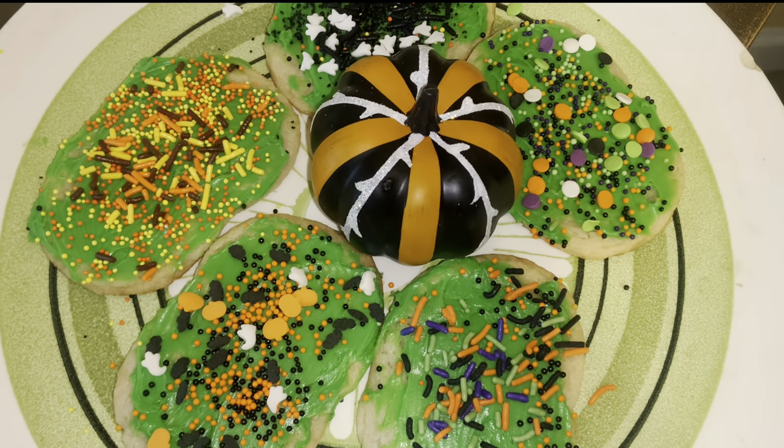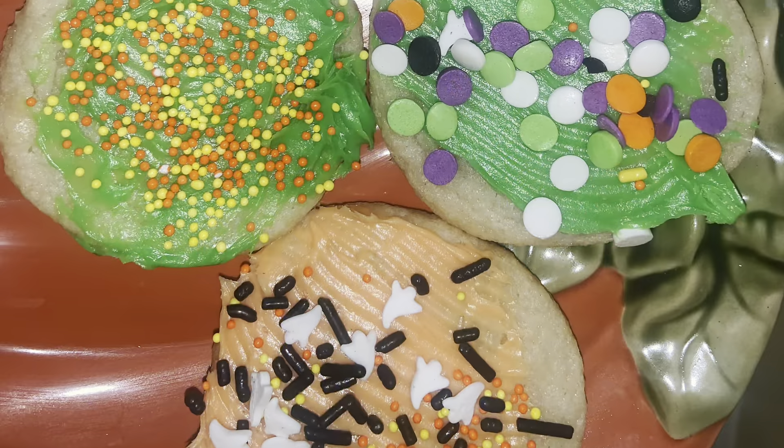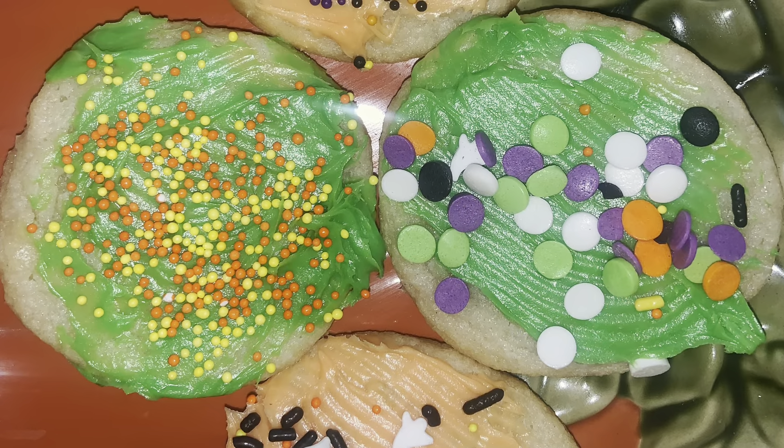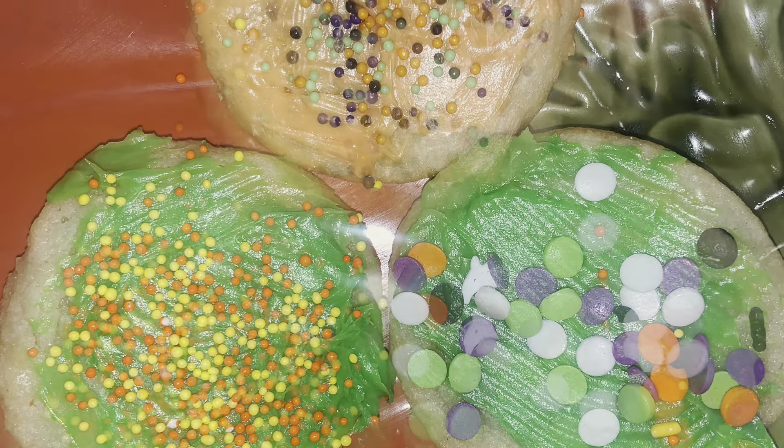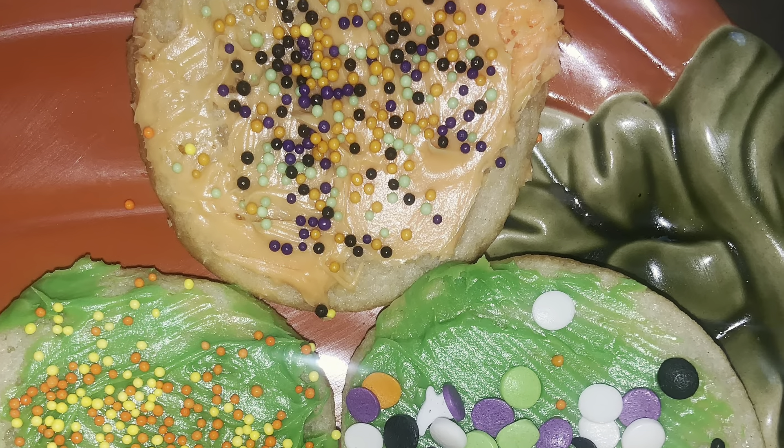And then these are some cookies that we made as well, just with the green icing and different types of sprinkles. My seven-year-old picked these sprinkles and put the icing on these cookies himself.